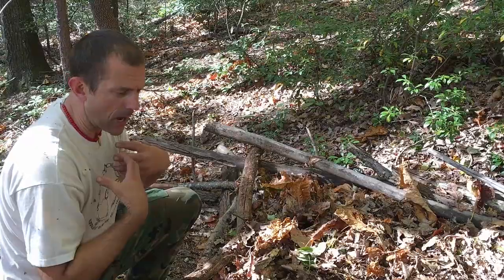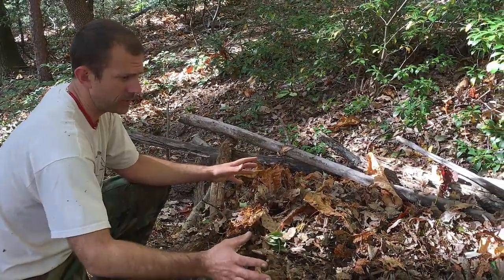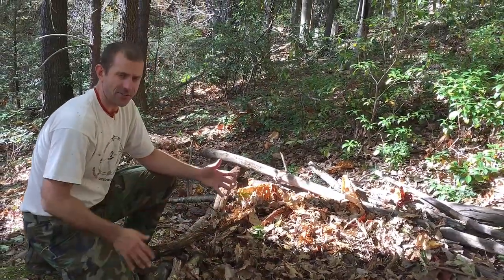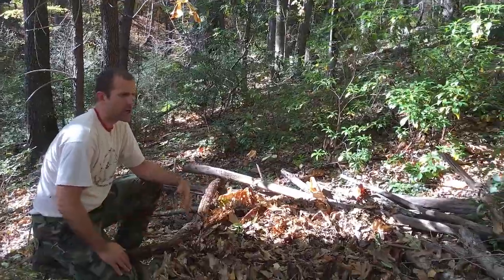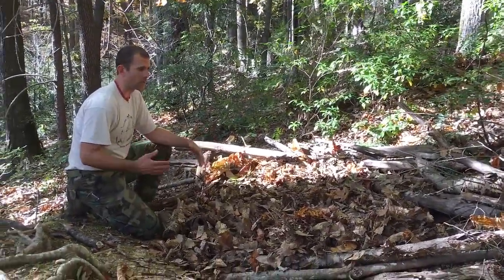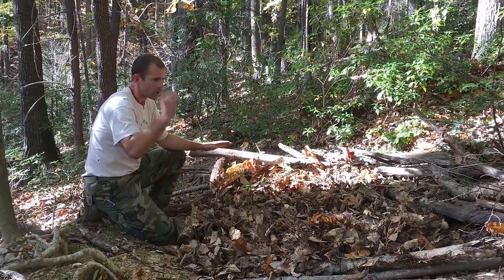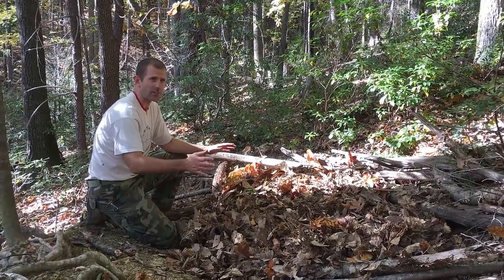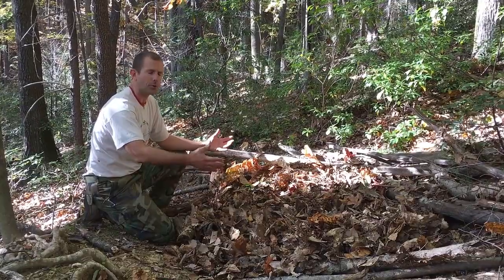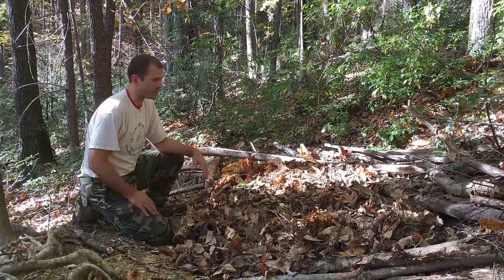Four to six inches of compressed leaves with all those little dead air spaces will keep your body heat in and stop it from being sucked out by the earth. This shelter has taken me about half an hour to create. I wanted to start by teaching this one because it's fast — a full debris hut or lean-to would take hours, and sometimes you don't have hours before darkness falls. This is a quick, efficient, good use of time that'll help keep you alive for a one-night stay.